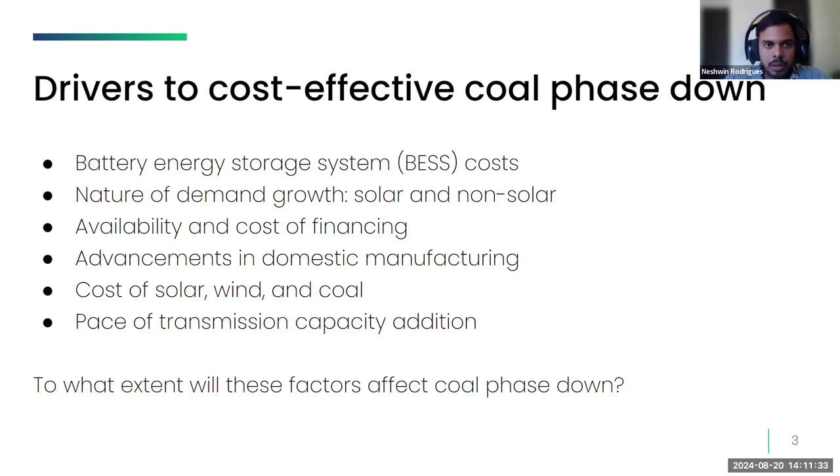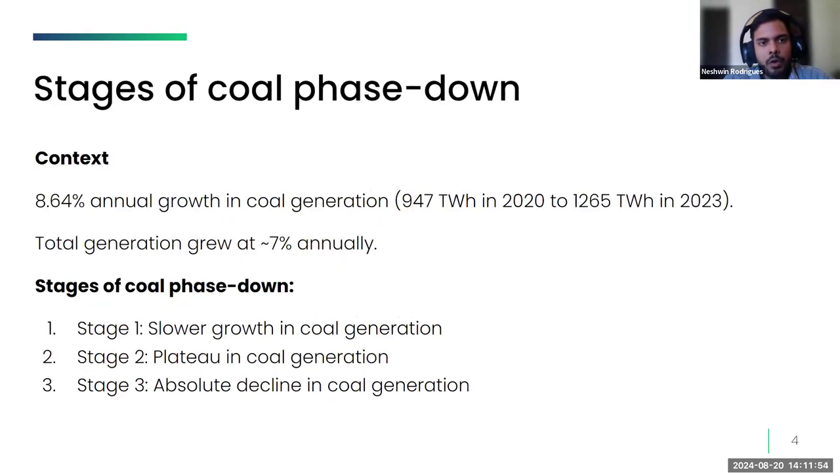This particular report looks at the effect of BESS cost declines, but subsequent reports will investigate other drivers to coal phase-down. For the purpose of this presentation, we simplify coal phase-down into three stages: Stage one is when the growth of coal generation slows down. Stage two is when we see a plateau in coal generation. Stage three is when we see an absolute decline in coal generation.